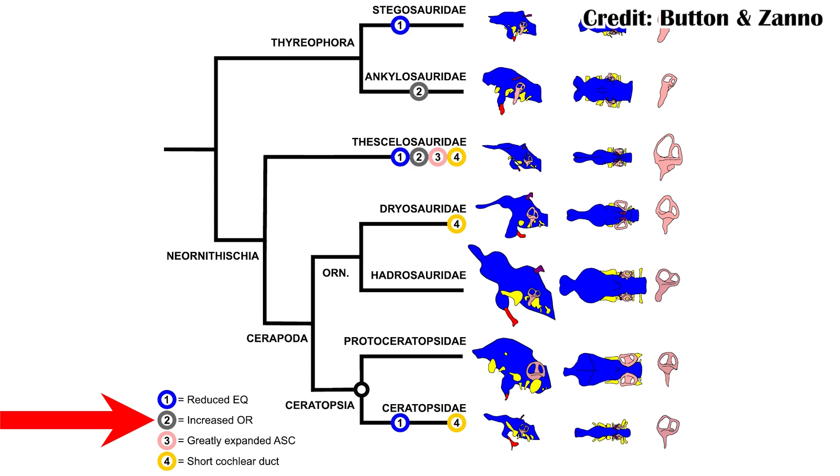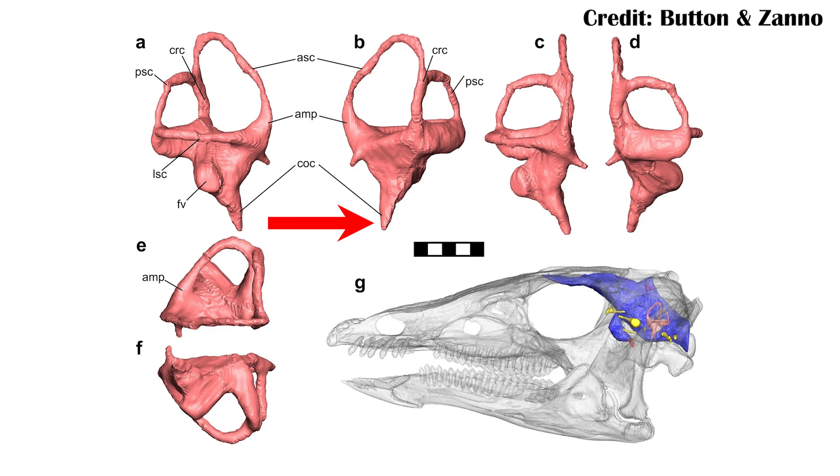Additionally, you have the increased olfactory region, and then ASC is the anterior semicircular canal of the ear, which is what the animal would use to balance — as fluid moves through those canals, it tells the animal what position it is and potentially which way is up. There's also the shorter cochlear duct through the ear, which would contribute to those different sounds being heard in different ways.